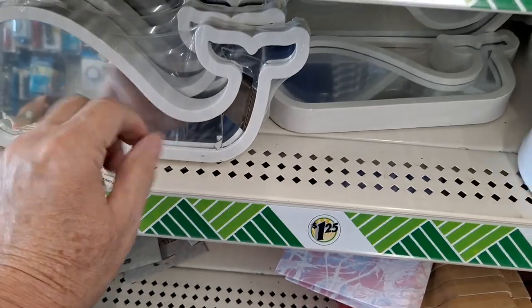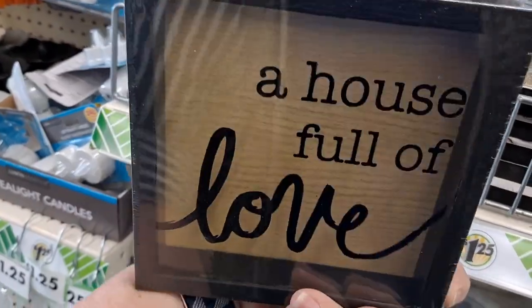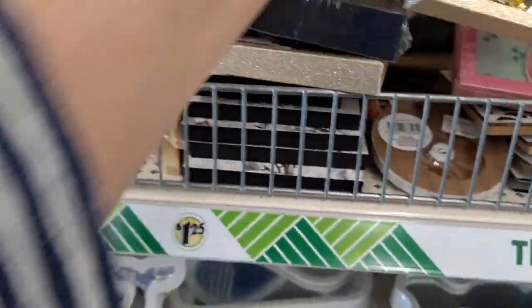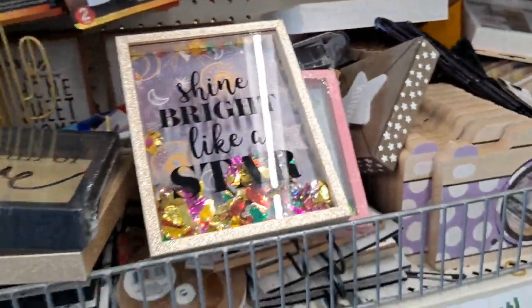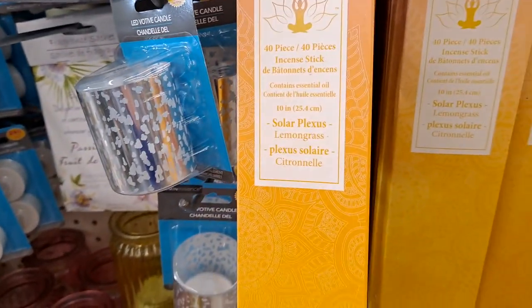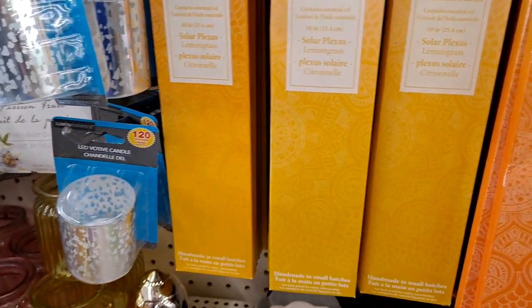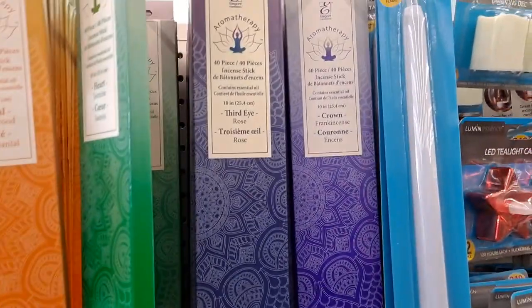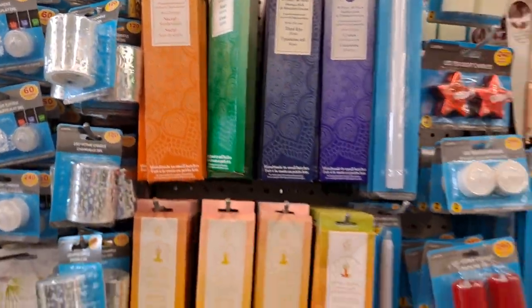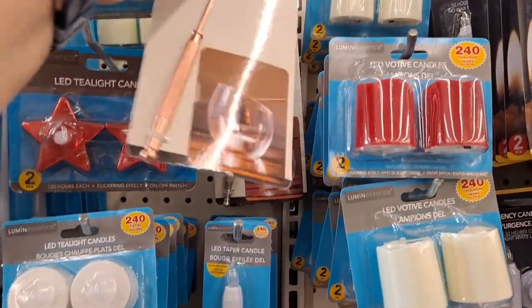That one's broke. I love these little shadow box type things — look at that. Very cute. These are incense sticks. I don't think I've seen these in a while. They have citronella, sandalwood, frankincense rose, jasmine. Very nice. Candle snuffer — and silver too, or copper. Very nice.